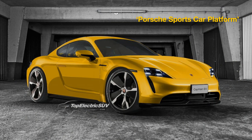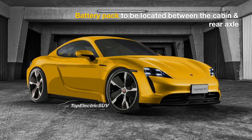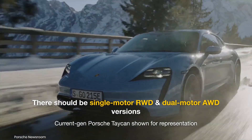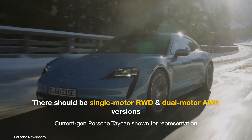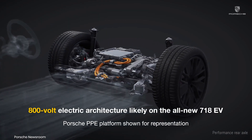The new 718 models will be built on the pure electric Porsche sports car platform, with the battery pack placed between the main cabin and the rear axle for optimum weight distribution and sporty handling. We expect the EVs to be offered in single-motor rear-wheel drive and dual-motor all-wheel drive configurations, while an 800-volt architecture could allow charging speeds of up to 270 kilowatts.